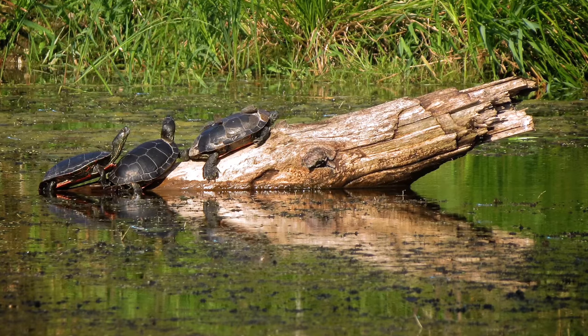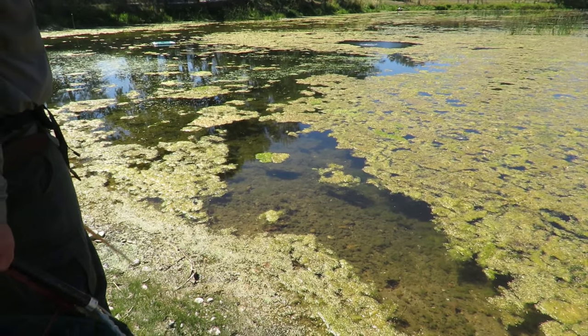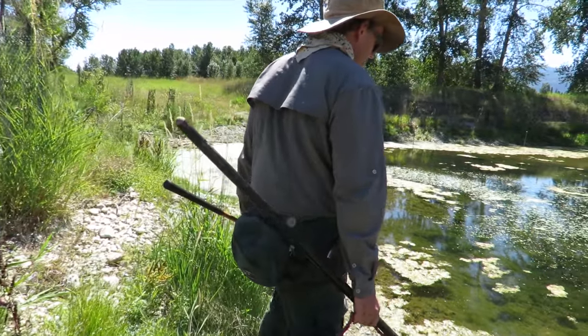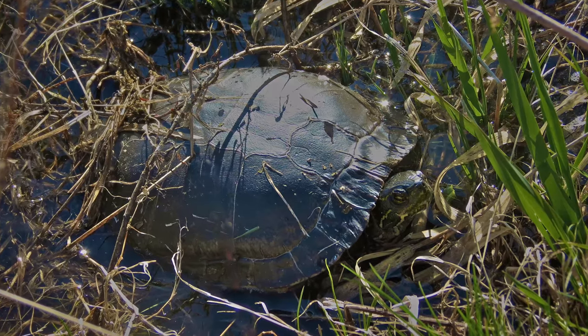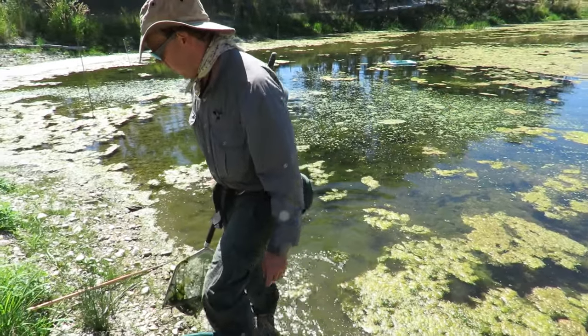The turtles have come in — both adults and juveniles are really taking advantage of this area. This end of the pond is one of the nurseries. More baby turtles will make it and stay in this pond as a result of the expansion. Will the turtles eat the catfish? The turtles will eat just about anything — they're the cleanup crew.